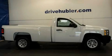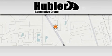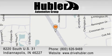We invite you to contact us today to learn more about this vehicle. Hubler Chevrolet is located at 8220 South US 31 in Indianapolis. Our goal is to exceed all of your expectations to ensure that you'll return for future visits.